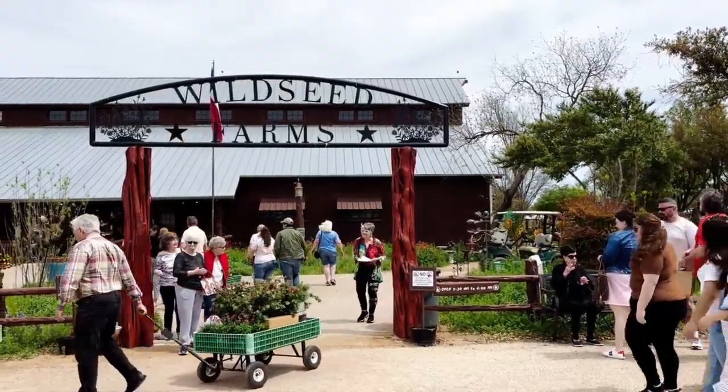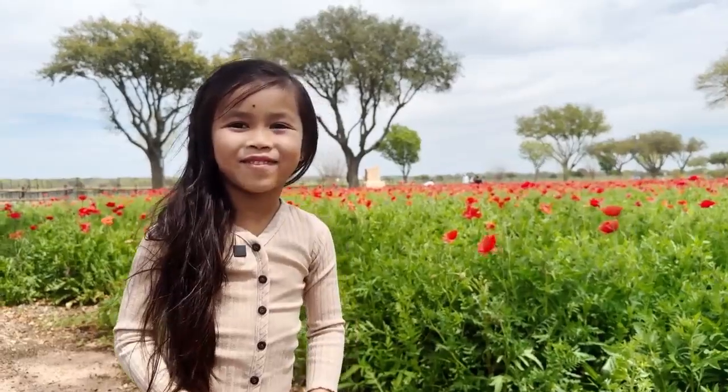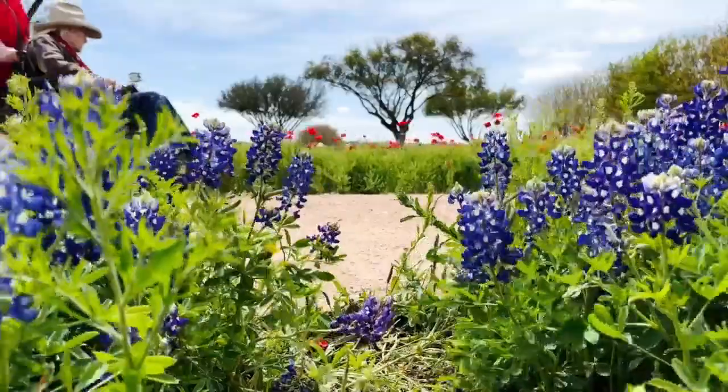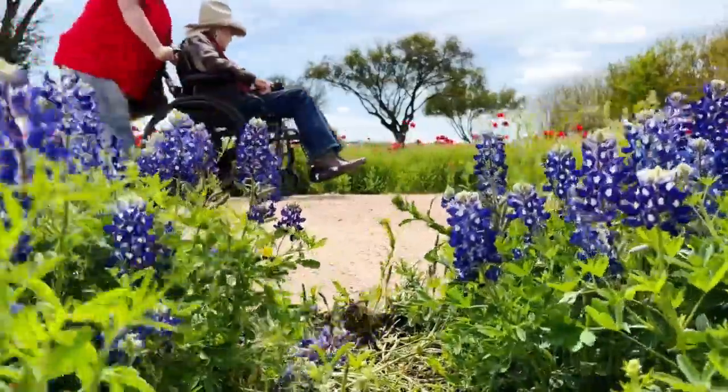Wild Seed Farms is the Thomas family's business. It's the flowers and the butterflies. Five-year-old Avery and her mom Soka like the farm's red poppies, but they love the bluebonnets. I think the color — it's the Texas flower, and we're here in Texas, so I just love it.